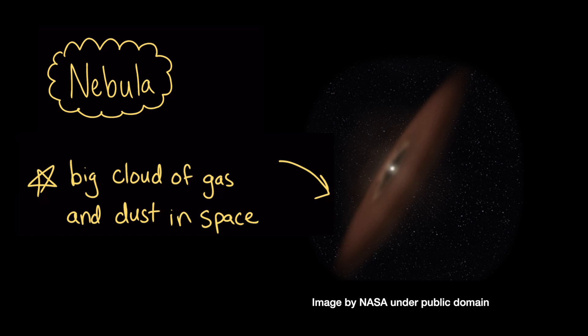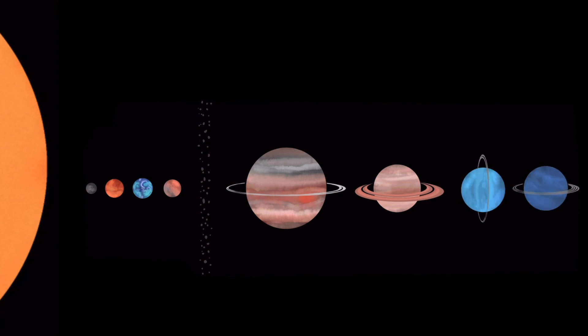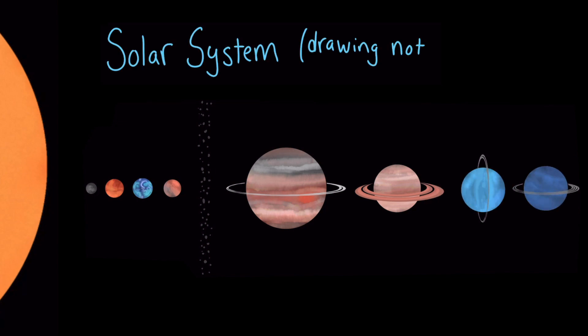The remaining dust and gas particles collided with each other and eventually formed larger objects like Earth. Together, the Sun and all the objects in space that its gravity keeps in orbit make up our solar system. We call the biggest objects that orbit the Sun planets. Our solar system has eight of them.